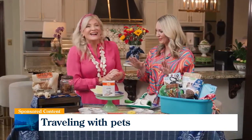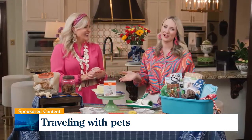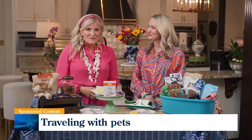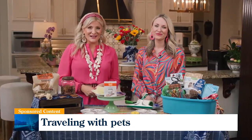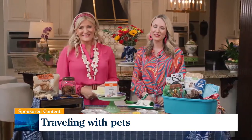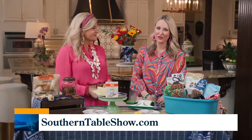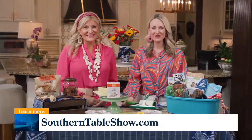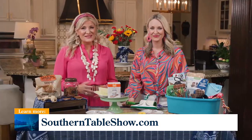Let's get on the road, let's all get along, have fun, and make it comfortable for your pet — that's what it's all about. You can find these ideas and others by heading to our website, southerntableshow.com. Be sure to give us a follow on Instagram for more great ideas — just follow Erin and Kelly. Remember, there's always a place for you at The Southern Table, presented by Ingalls. We'll see you next time.